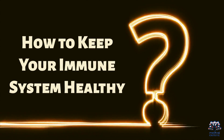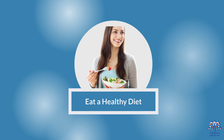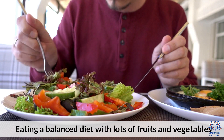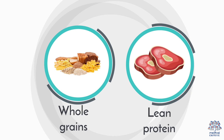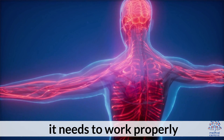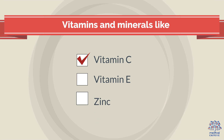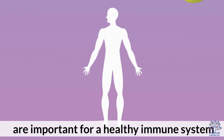How to keep your immune system healthy? There are a few things you can do. First, eat a healthy diet. Eating a balanced diet with lots of fruits and vegetables, whole grains, lean protein, and healthy fats can give your immune system the nutrients it needs to work properly. Vitamins and minerals like vitamin C, vitamin E, and zinc are important for a healthy immune system.